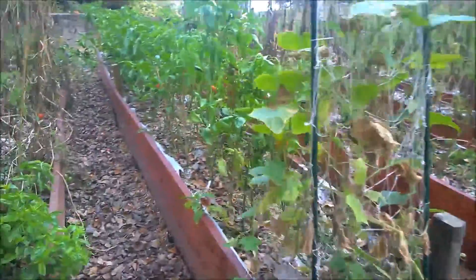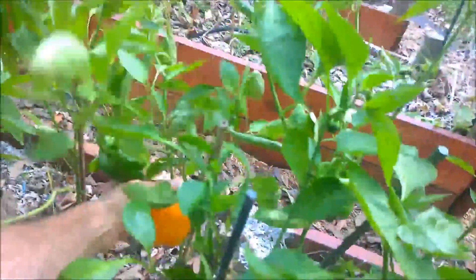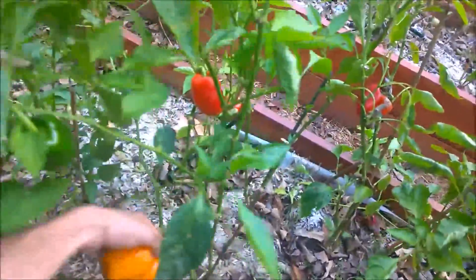Cucumbers still putting on cucumbers. Getting a few peppers still — nice orange one here and some nice red ones as well.